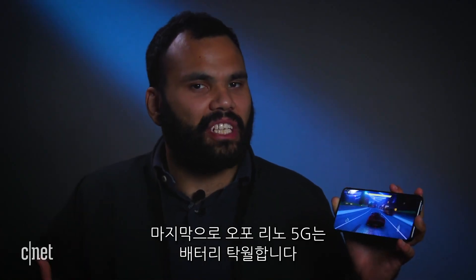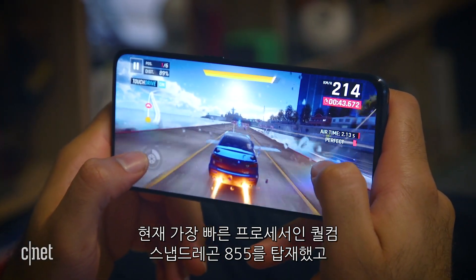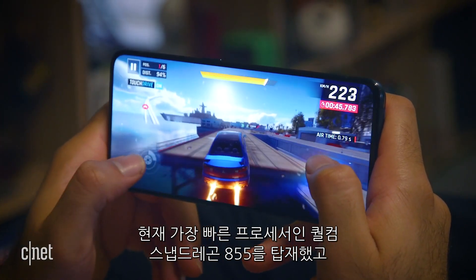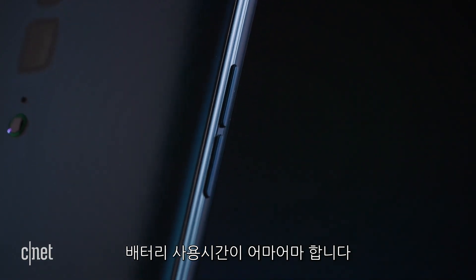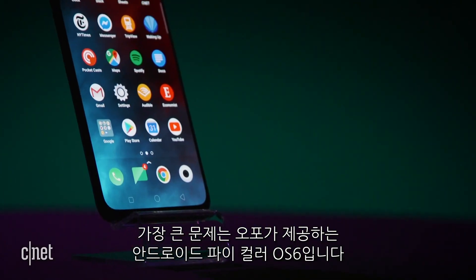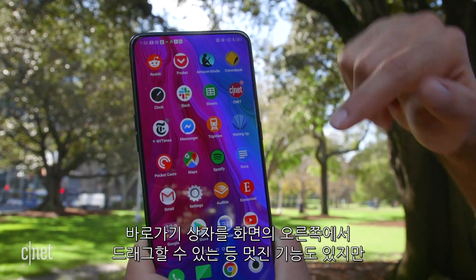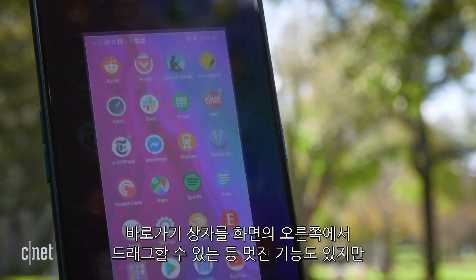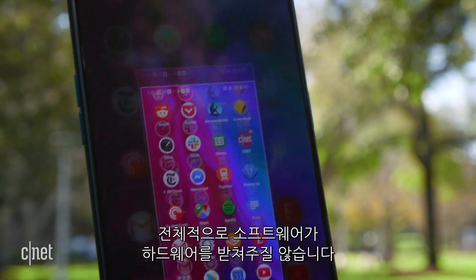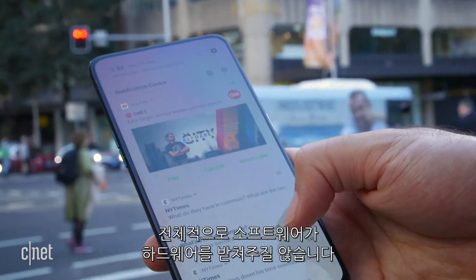Finally, the Oppo Reno 5G is a powerhouse. It uses Qualcomm's Snapdragon 855 processor, currently the fastest on the market, and it has a crazy long battery life. But there are problems. My biggest gripe is ColorOS 6, Oppo's take on Android Pie. There are some nice features here, like a shortcut box that can be dragged from the right side of the screen. But on the whole, the software drags the experience down rather than pulling the hardware up.